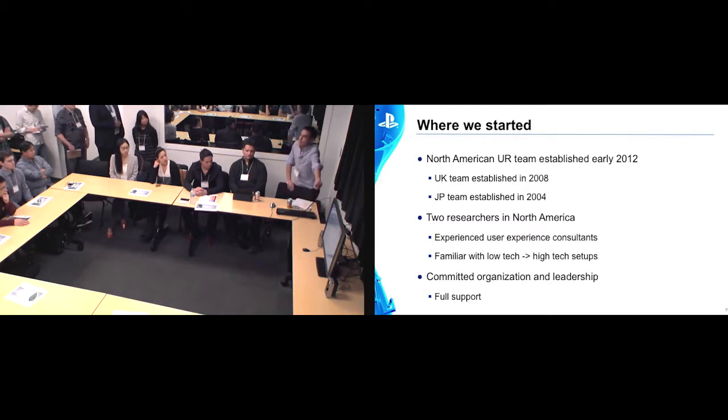The last bullet point — getting that organizational commitment — may be something that differentiates some of us from others. It's not always easy to get that commitment, and I'm not going to talk about how to get there today — that would be a whole talk in itself. I know there are people in here that have been confronted with these challenges and have done very well. We were very lucky.